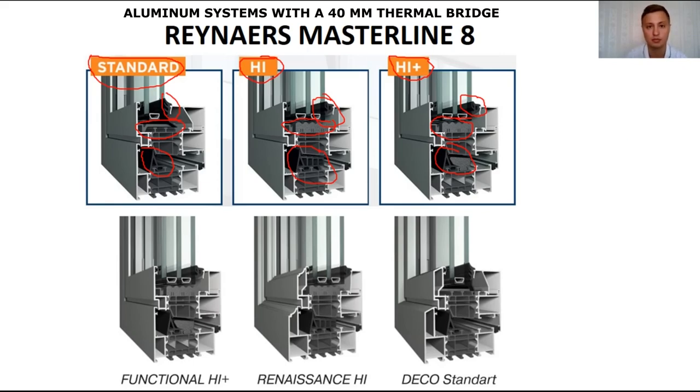So what to choose? People choose based on their budget and their wishes. It's like comparing a Mercedes and a Hyundai — both are cars, but a Hyundai is not a Mercedes. Rainer's and Schüco are the Mercedes of the market. These are the key players in the market of aluminum structures and profiles in the world. Everything they have is of very high quality: high quality seals and thermal bridges, accessories, and so on. It's a real Mercedes — some people choose it, whoever has the money.